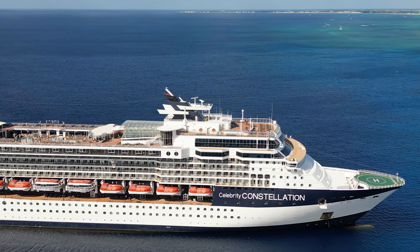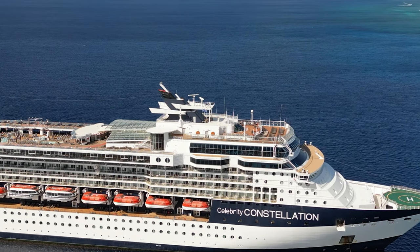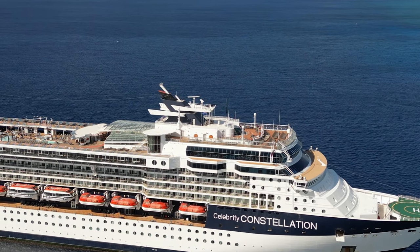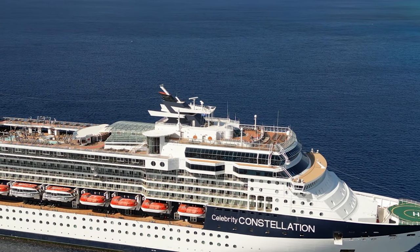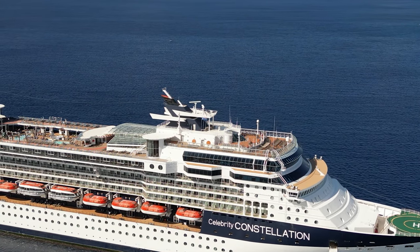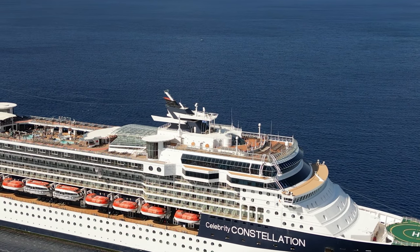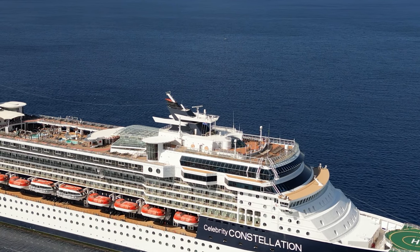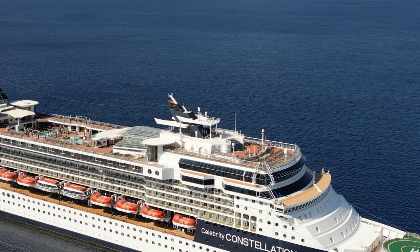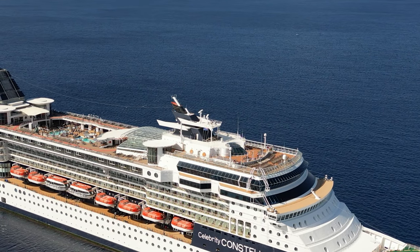Okay, that's a wrap — that is the Celebrity Constellation in 15 minutes or less with a couple of tips. I hope it was helpful and I hope you enjoyed it. We're going to have lots of videos reviewing the different restaurants we ate at, and we'll talk about some amazing excursions that are paired up with the Constellation. If this was helpful, please give it a thumbs up and comment — when are you going on the Constellation, and where are you going? Be part of the conversation. Thanks a lot, bye.